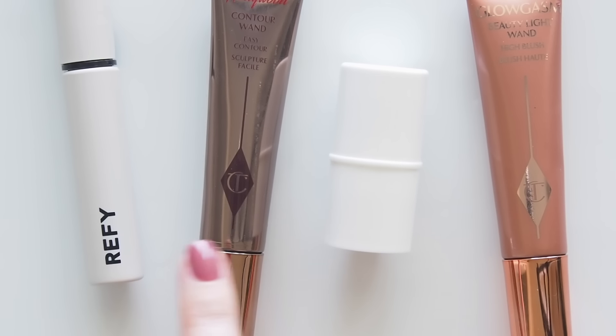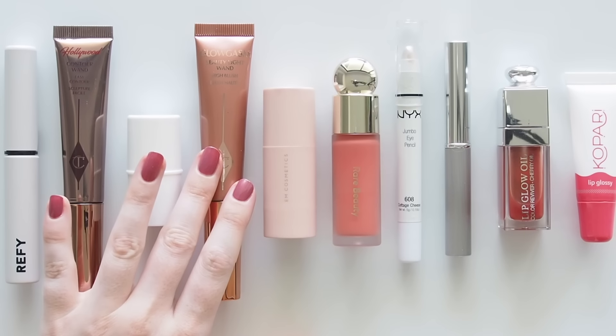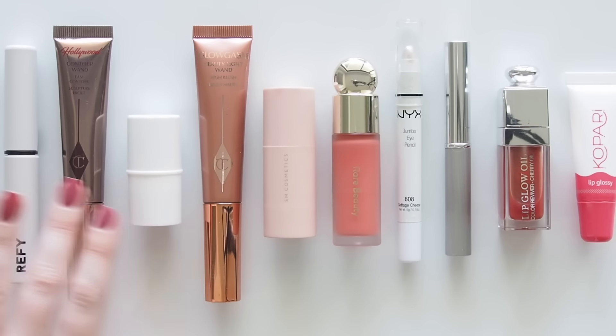Today's categories: brows, bronze and glow, blush, eyes, and lips. Lots of creamy formulas here — I love them and apparently TikTok does too.